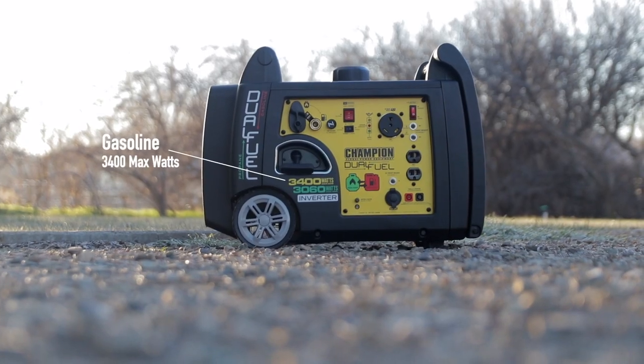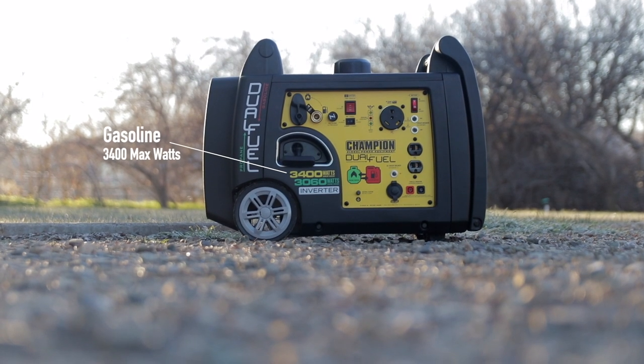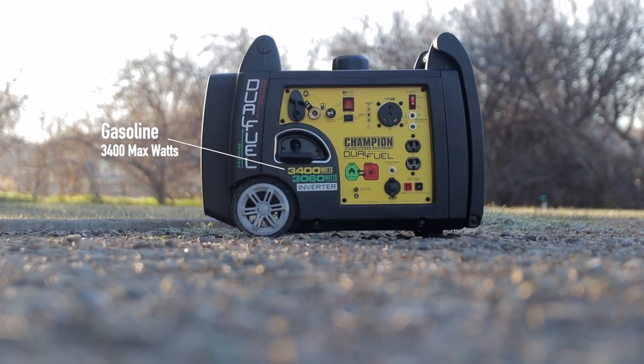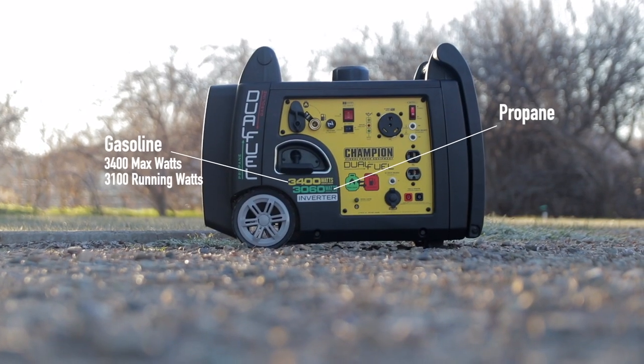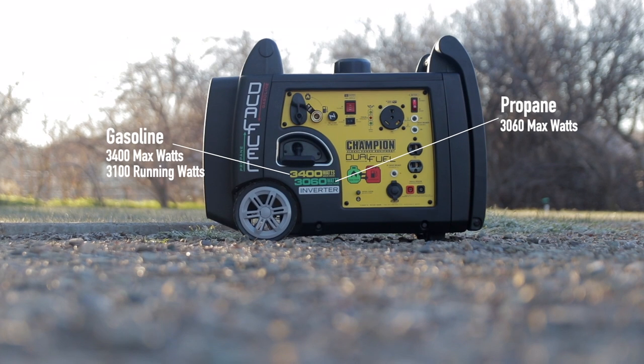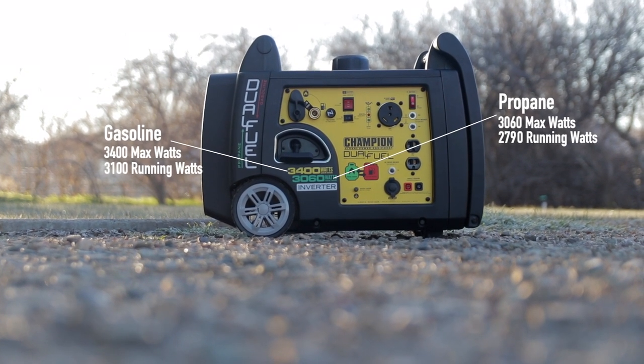It has a similar size engine to the Honda 3000 inverter generator for about half the price — currently around $835 to $838. I'll put a link in the description so you can check out more specs and current pricing. It boasts 3,400 starting watts on gasoline and a continuous load of 3,100 watts on gasoline. On propane, starting watts drop to 3,060 watts and continuous running watts are 2,790.